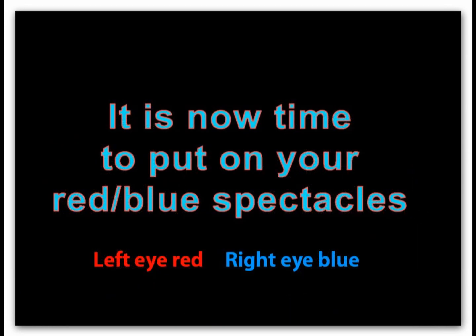If you have the special spectacles, put them on now; otherwise you will not get the three-dimensional effect, but you will see the pictures.